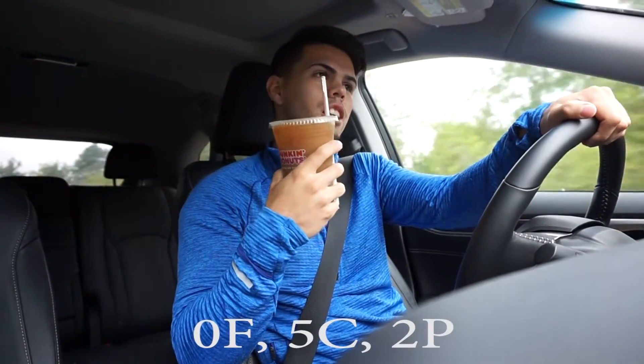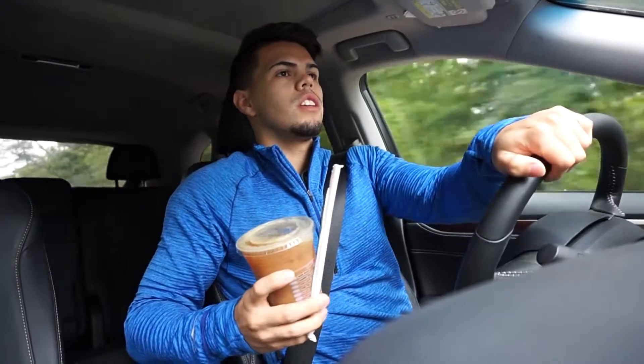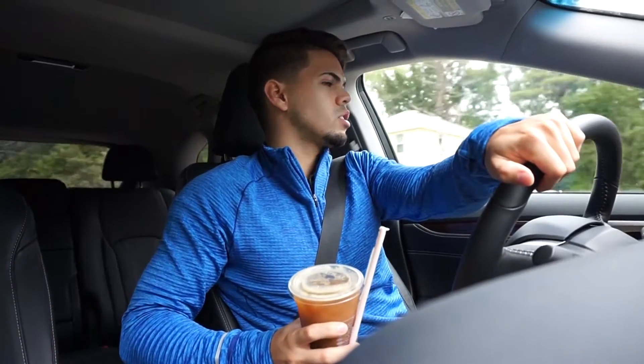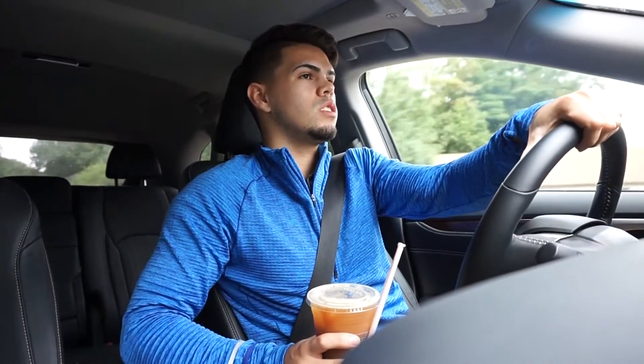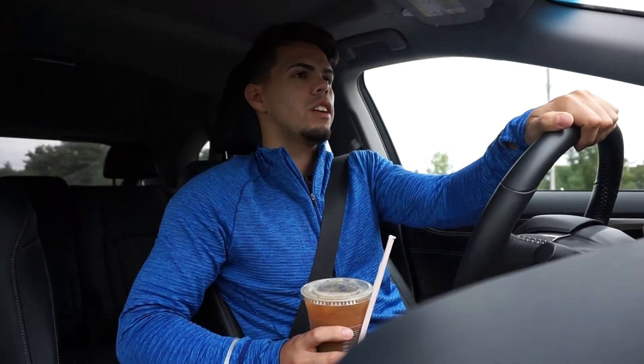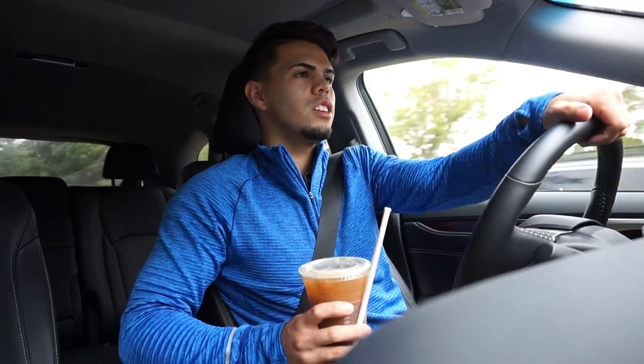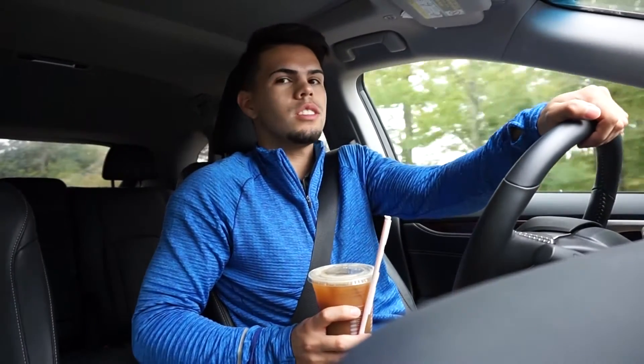Some people may be wondering what the point of these full day of eating videos are. For me, when I used to watch these on other people's channels, it was to get ideas of what to eat — macro-friendly foods. That's the whole point of this. Hopefully I can help you guys if you're having trouble finding foods that fit your macros. Healthy doesn't have to be terrible; you can make healthy food taste good.